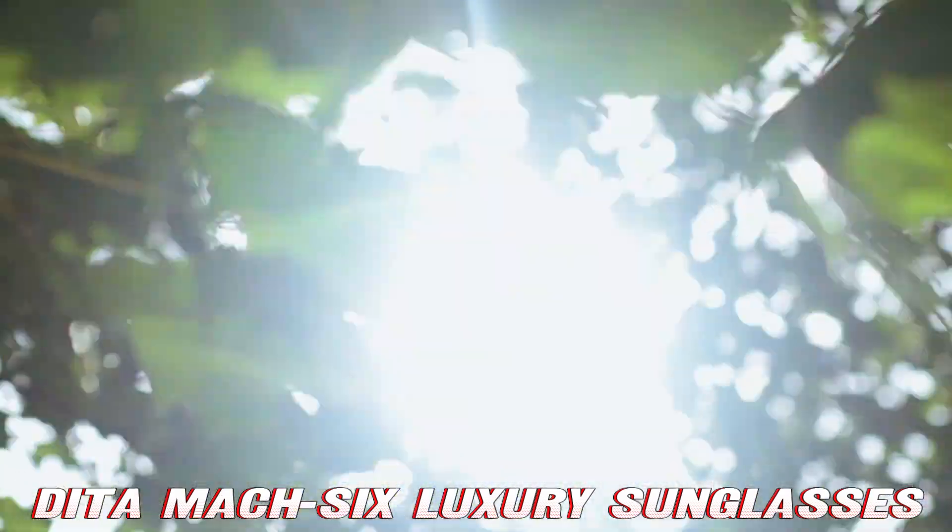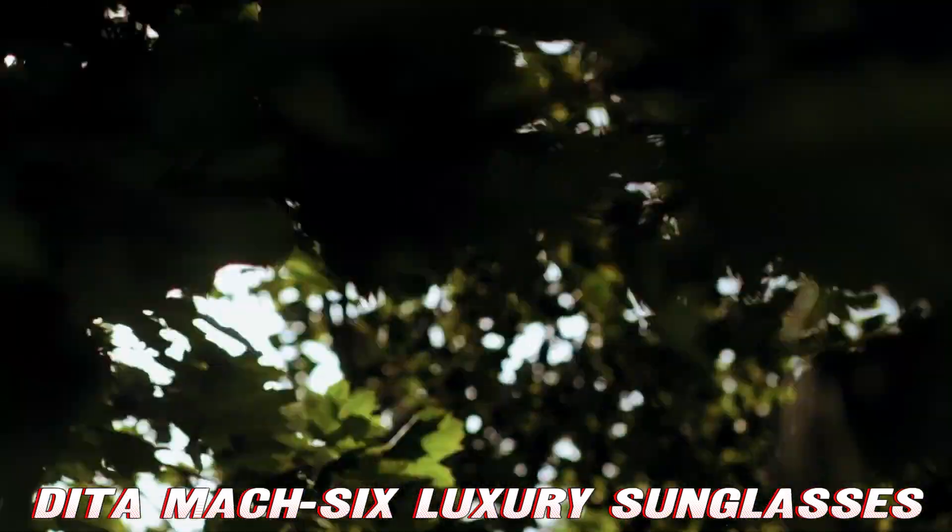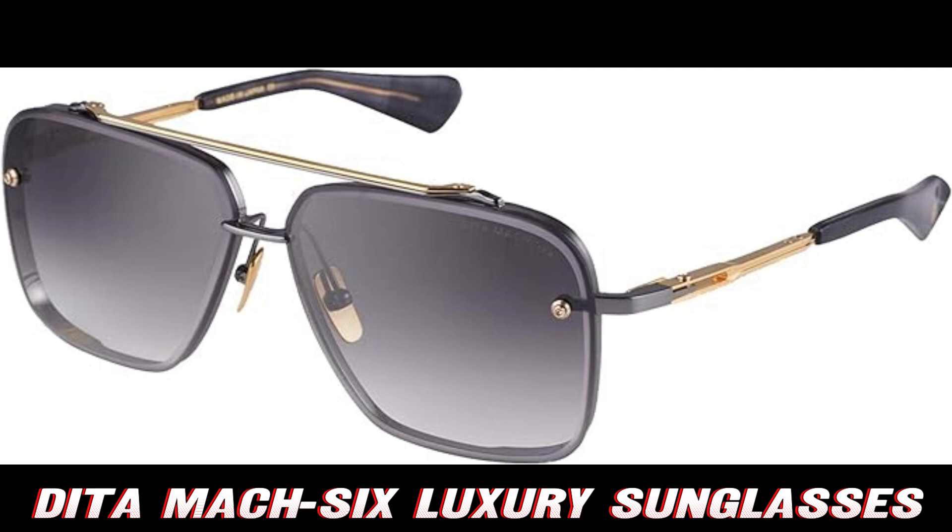But wait, there's more. The dark gray lenses aren't just for show — they're your personal paparazzi blockers.